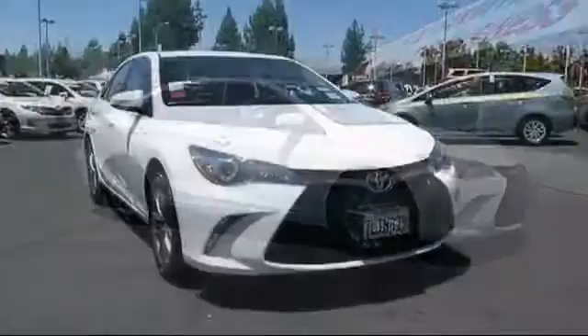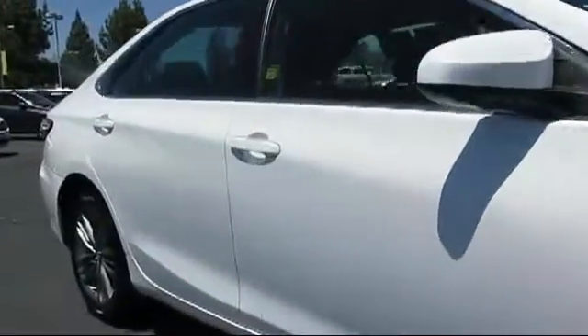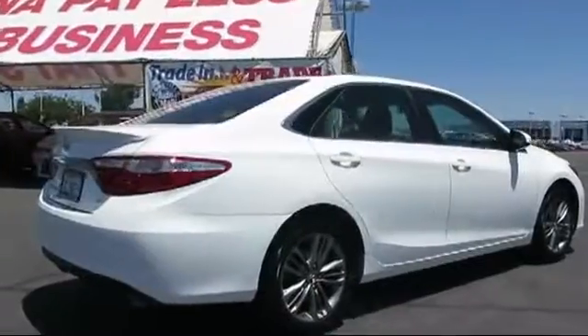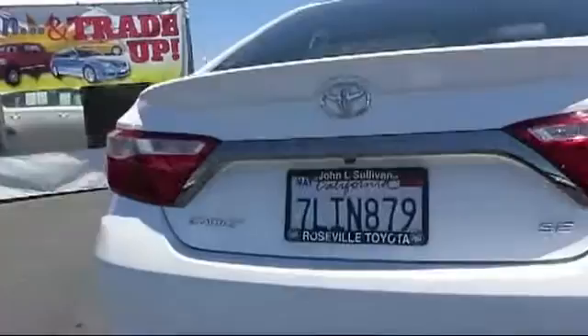And comes equipped with rear spoiler, a backup camera, stability control, Bluetooth smartphone integration, alloy wheels, keyless entry, air conditioning, traction control, cruise control, power windows, and has less than 35,000 miles on the odometer.